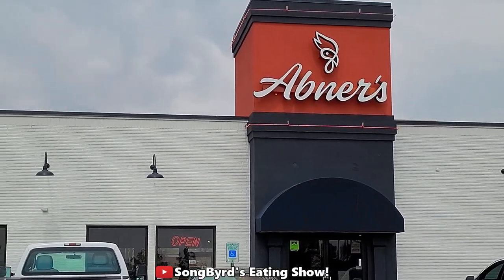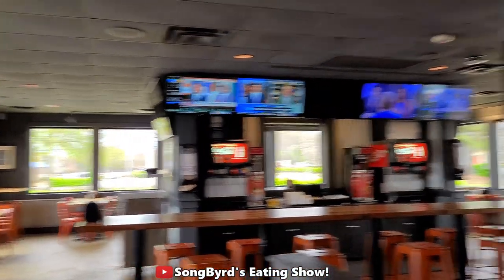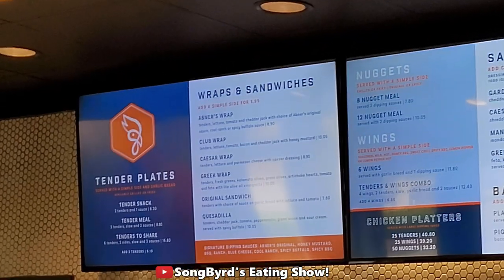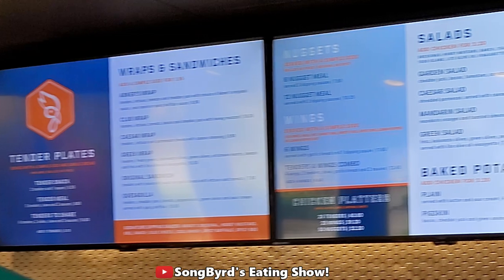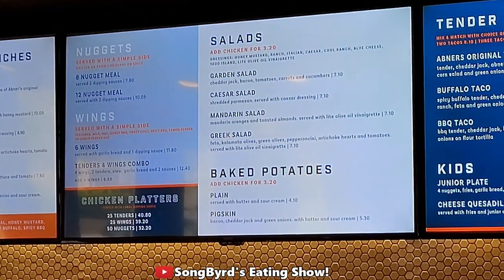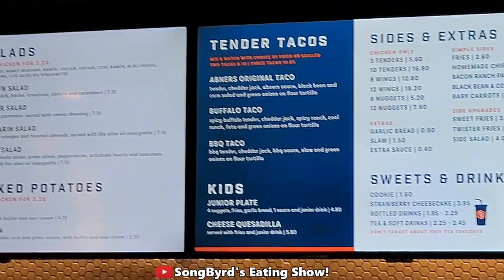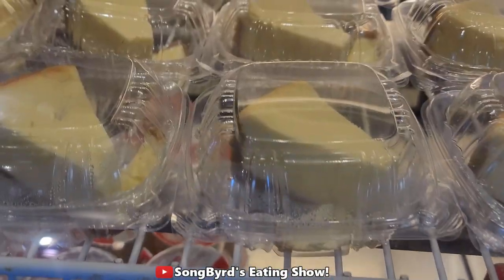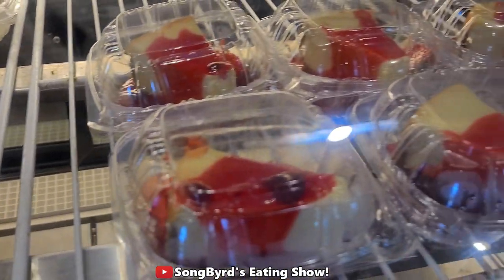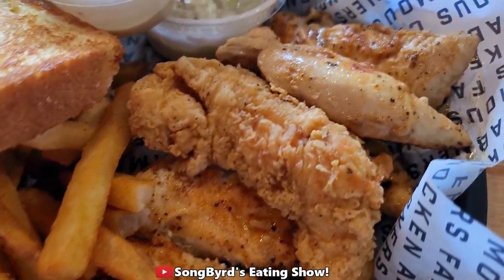Are you guys ready? Yes, let's go — Abner's Famous Chicken! Inside, the menu looks really good. They've got quesadillas, baked potatoes they call a pigskin, nuggets, tacos, sweets, sides, and cheesecakes too. You guys should get the cheesecake!